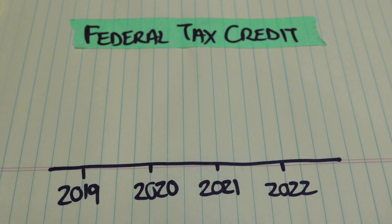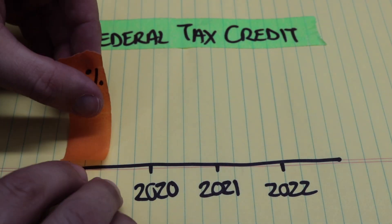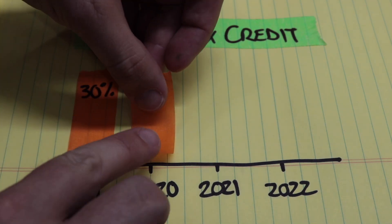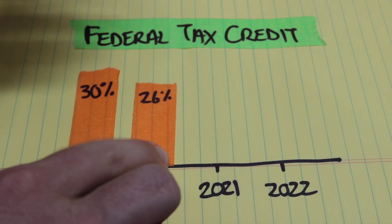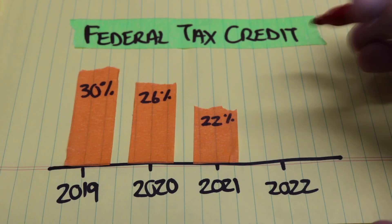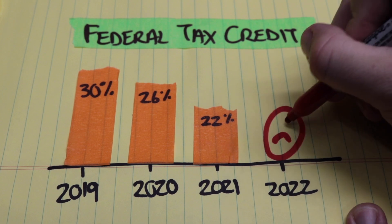This will add a sense of urgency because in the United States, you can actually get a tax credit based upon the price of your system. In 2019, it's 30%. In 2020, it will go down to 26%. In 2021, it'll be 22%. And after that, for residential installations, it'll be gone.